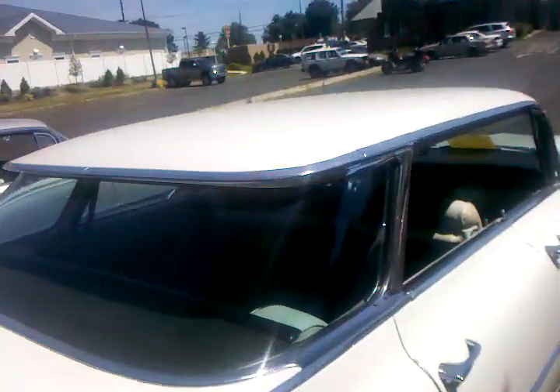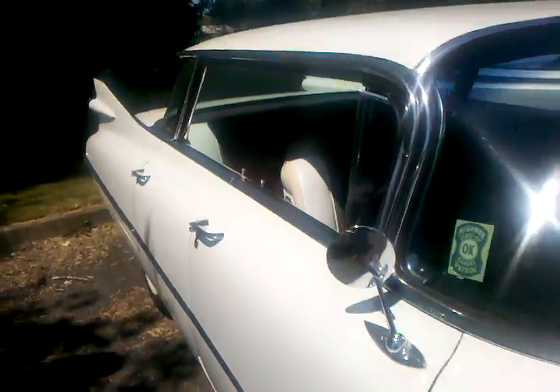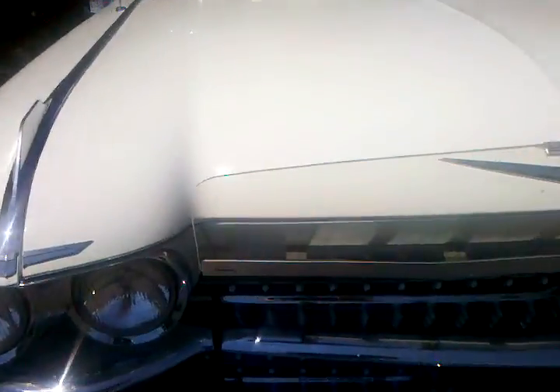This particular model is a flat top model — this is the Danderville. Rather than the rounded tops you see on most cars, this one's a flat top with the wrap-around rear window. This car is all original still. I'm the third or fourth owner of it.